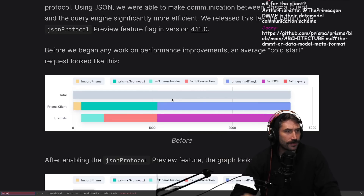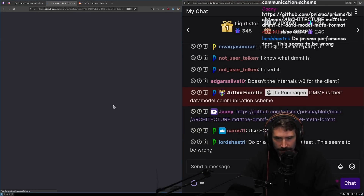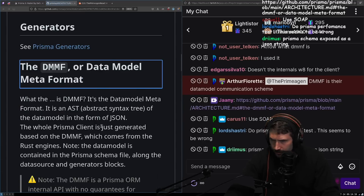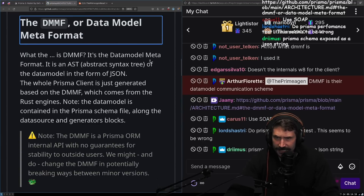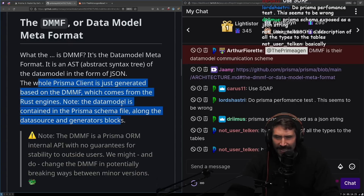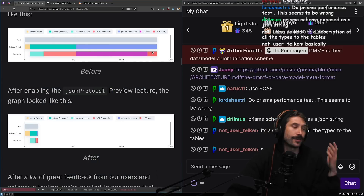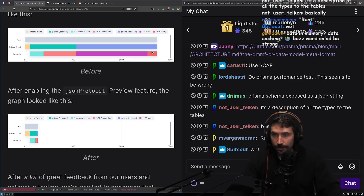Data model meta format - okay, thank you. It's a data model meta format - it's an AST syntax of the data model in the form of JSON. The whole Prisma client is generated based on the DMMF. I'm still super confused how that took so long. I don't know the problem, so I can't speak to it.